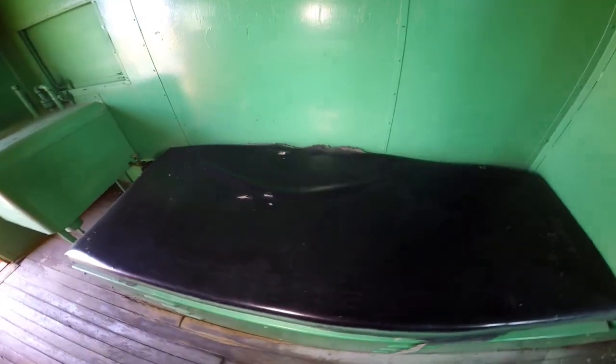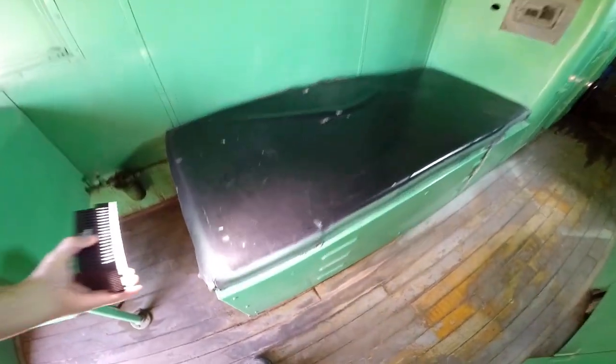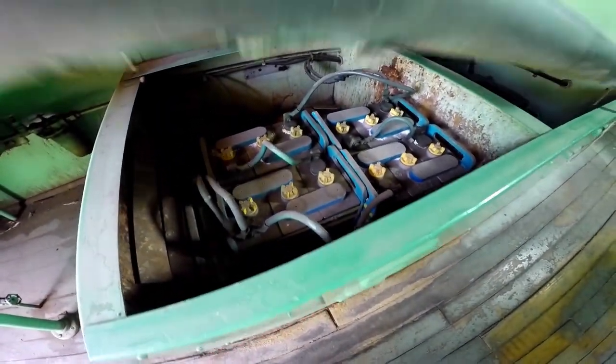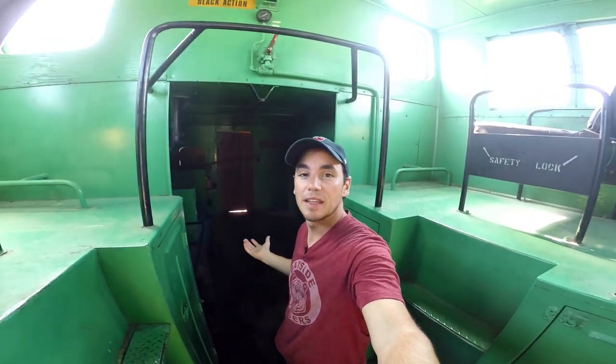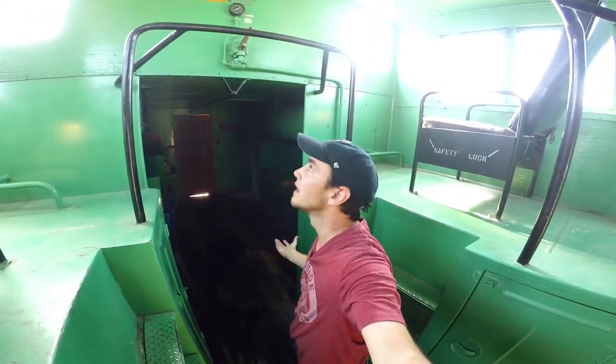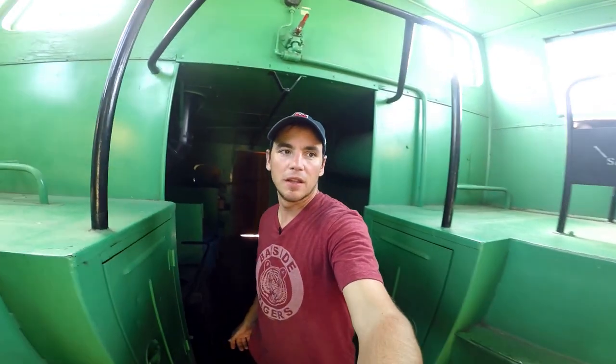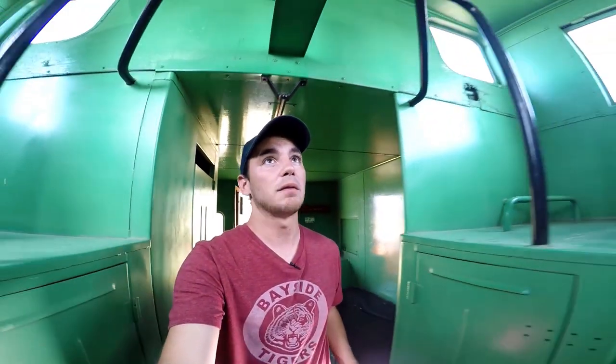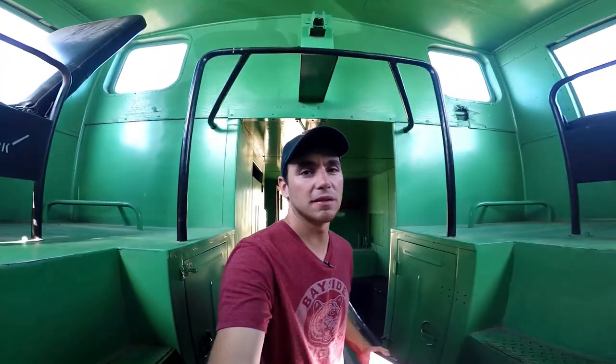I guess they had a generator — I showed you the generator outside, so that gave them power. And then there was a battery bank. This is the bed right here. Can you imagine living in this thing for days on end? I don't know how long they lived in here, but for as long as they were on the tracks. When the train was running it would charge the battery, so they had plenty of power. It was like the first tiny house kind of.